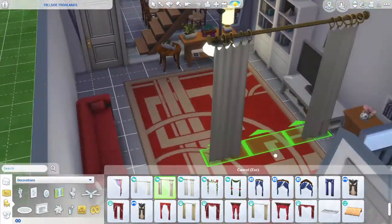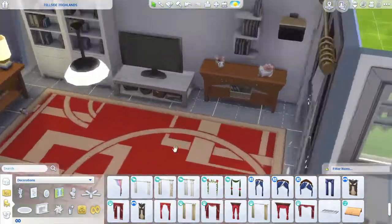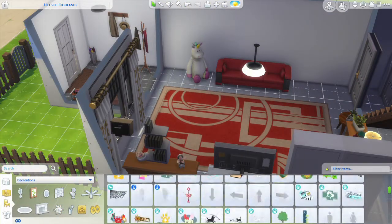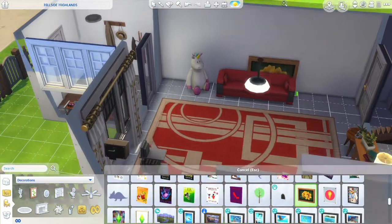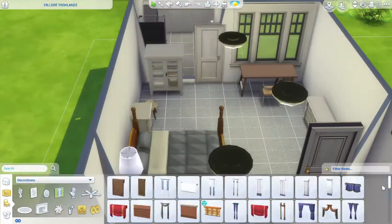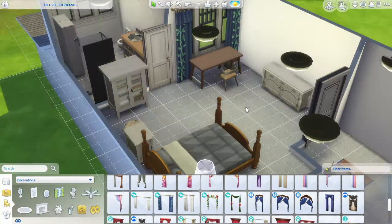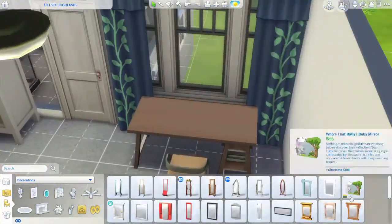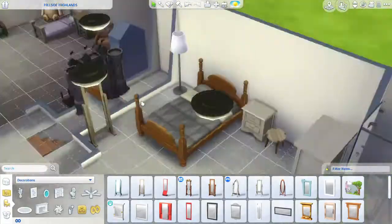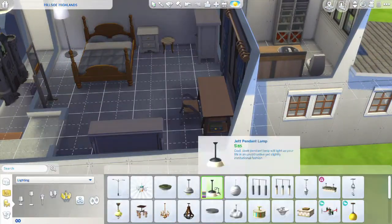Hi everyone, it's Janet here and welcome back to part two of my single mum and toddler speed build. If you haven't watched part one, please go watch that first because I explain the story behind the house and why it's so weird and long looking. As I said at the end of the last video, we're going to be finishing off the upstairs decoration today and doing the landscaping.